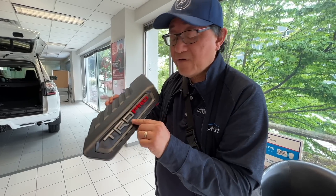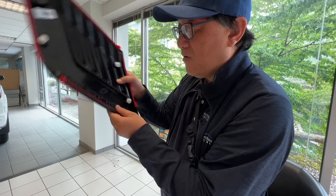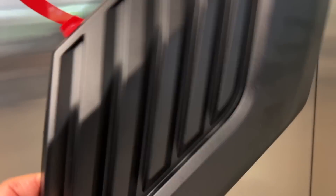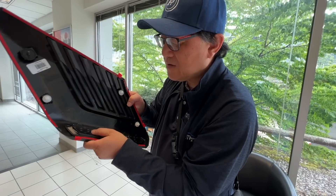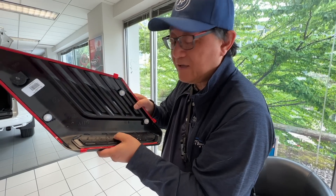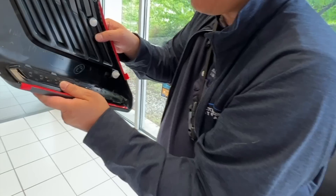Looking at the TRD lettering, you can see there are three or four holes per letter for heat-staking. This part would come from a third or fourth-tier supplier — not first or second tier, which would supply things like engines, suspension, headliners, or seats. At this smaller supplier, the letters are placed — likely using a template — and on the other side they are fused using plastic fusion or plastic riveting, where a machine melts the protruding plastic post to secure each letter.